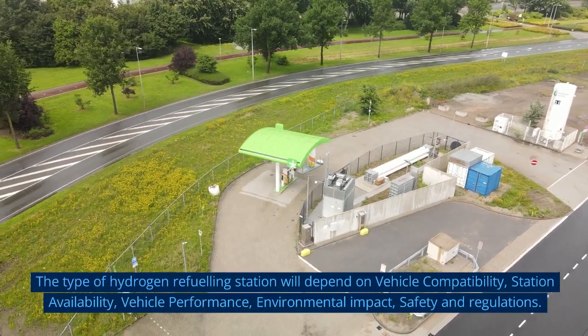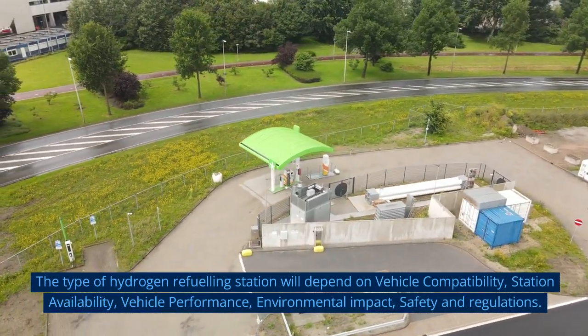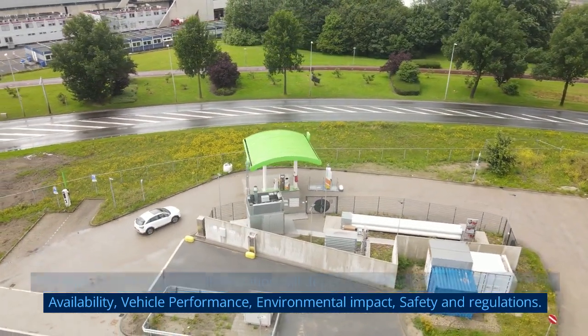The type of hydrogen refueling station selected will depend on vehicle compatibility, station availability, vehicle performance, environmental impact, and safety and regulations.